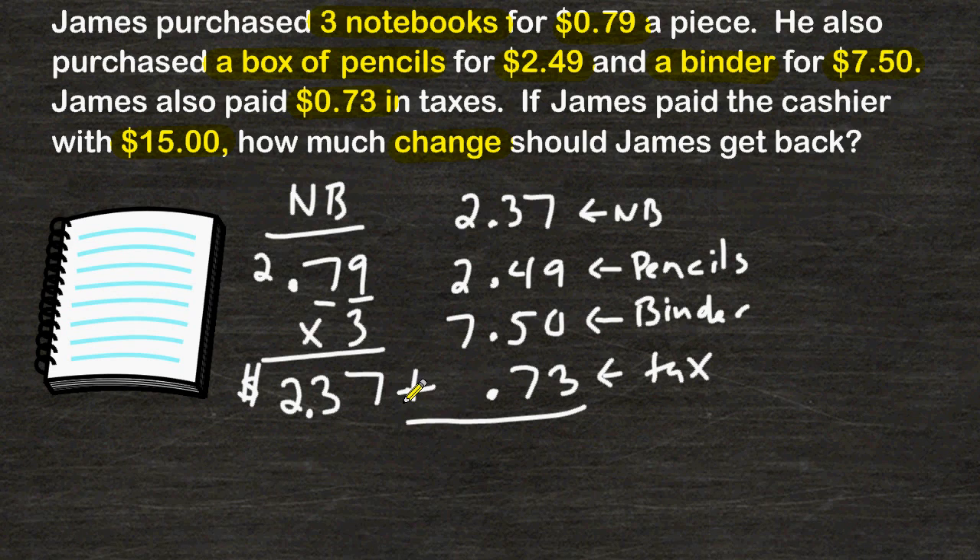When adding decimals, you have to make sure that your decimal point is lined up — drop that down — and then add our columns together. 7 plus 9 is 16, plus 3 more is 19. Carry the 1.